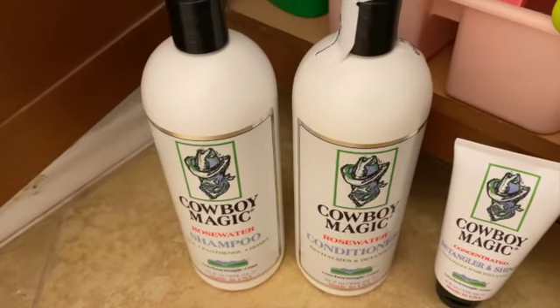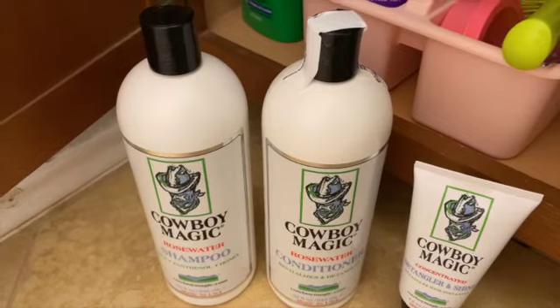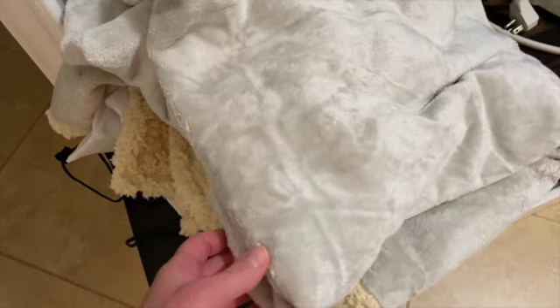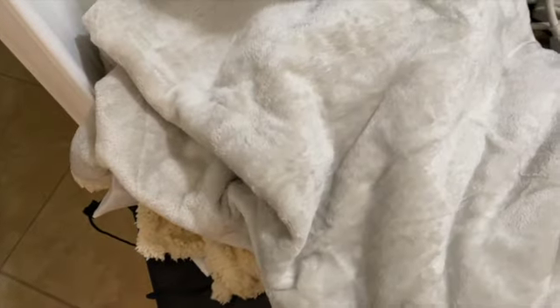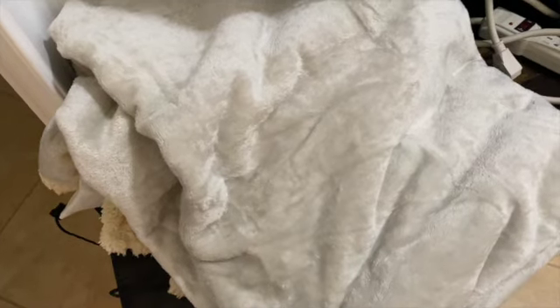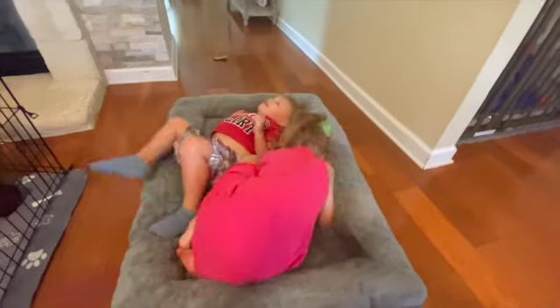I also ordered a shampoo, conditioner, and detangler set off Amazon — recommended by the breeder — to keep the puppy's hair really soft. I'll probably use that once they're past the puppy stage. And this is the blanket we ordered. We'll fold it up and place it in the crate at night. It's really soft and plush with a sherpa lining, and it's washable and waterproof in case of accidents.